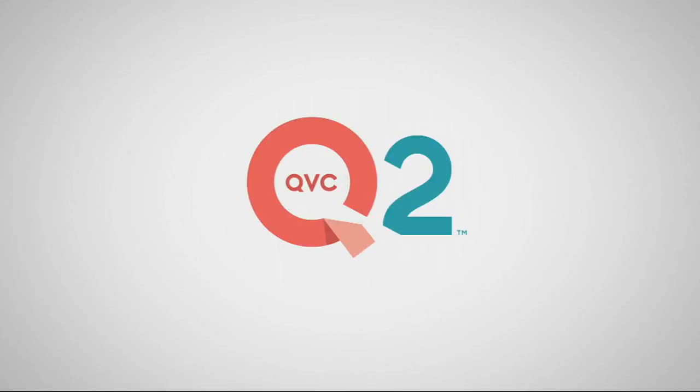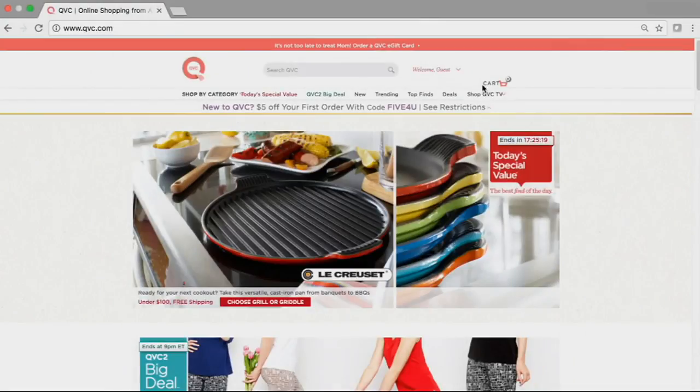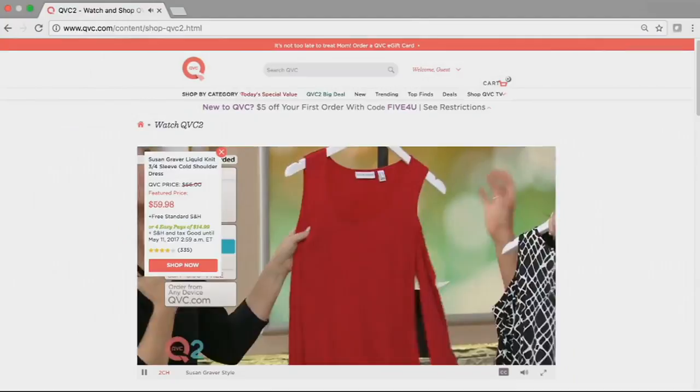Then join host Shawn Killinger as she shares the latest beauty trends straight from the runway during Shawn's Beauty Secrets. It all starts this Thursday at 10 p.m. Eastern on QVC. You can watch QVC, QVC2, and Beauty IQ streaming on your computer — go to QVC.com and click on Shop QVC TV. It's that simple.